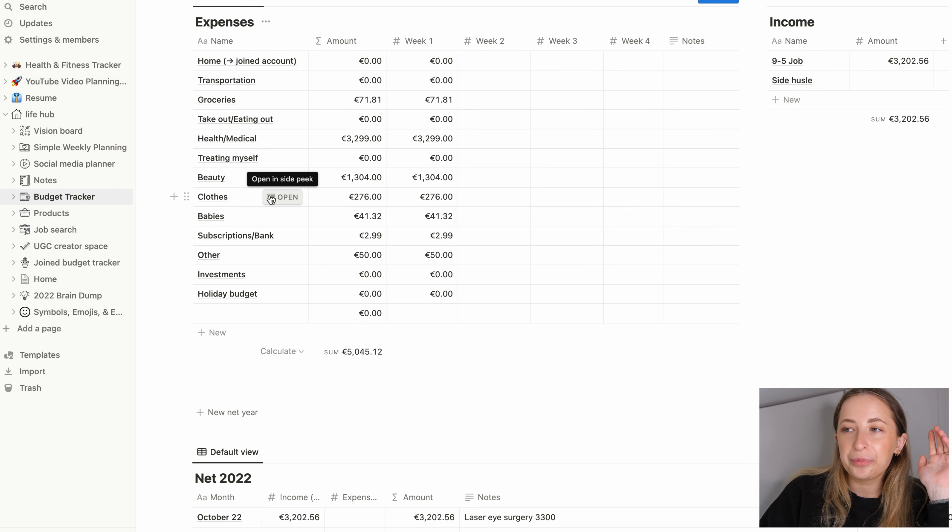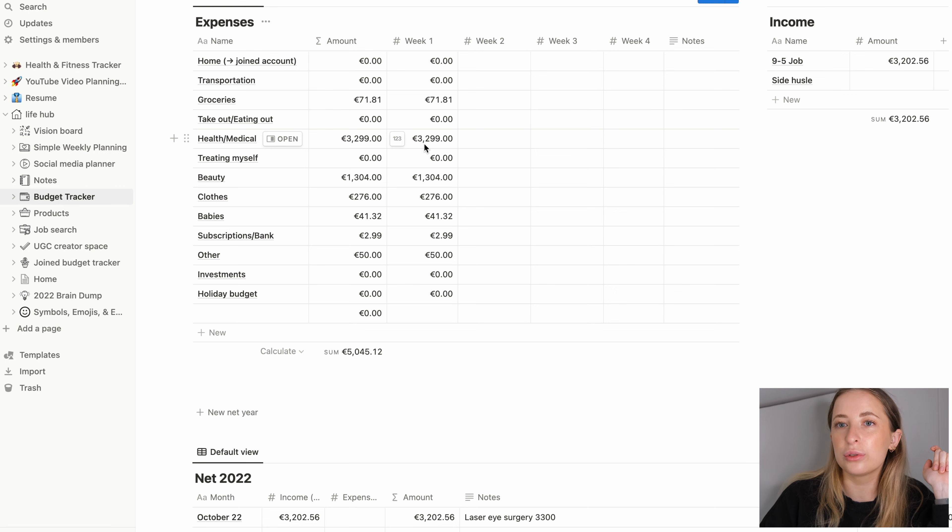Health and medical covers anything from pills to anything health-related. In the first week I spent 3,300 euros for my laser eye surgery. I didn't have too bad eyesight — about minus 2.5 on each eye — but I really wanted to do it because it was annoying to wear glasses all the time. There's also a 'Treating Myself' category for anything like buying something not beauty or clothes related.